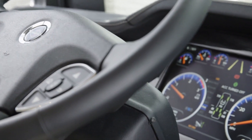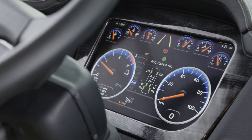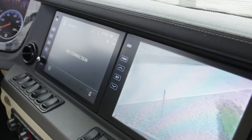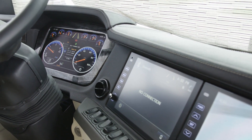Your safety is a priority, so each King Air comes equipped with a number of cutting-edge safety features, including a Mobileye Lane Departure Warning System, Adaptive Cruise Control, On-Guard Collision Mitigation Technology, and a Tri-View Camera System that grants you a 360-degree view of your surroundings.